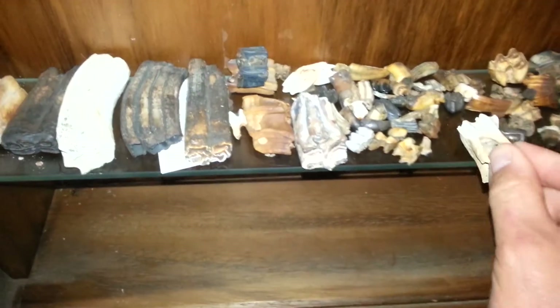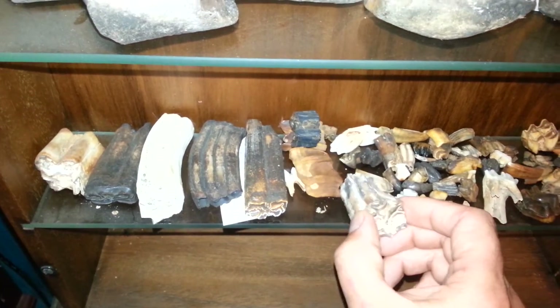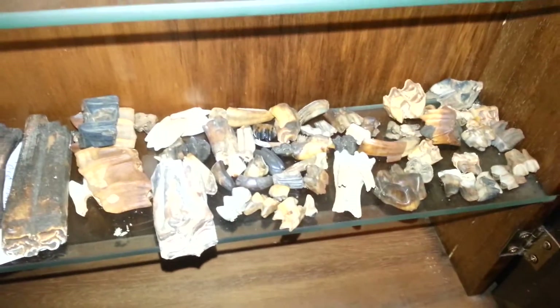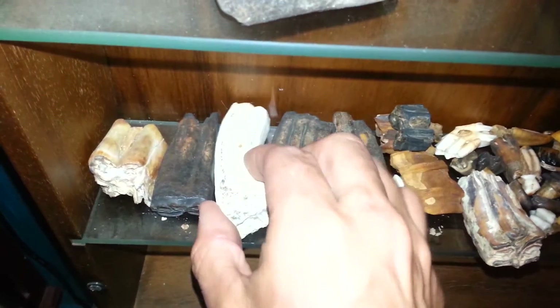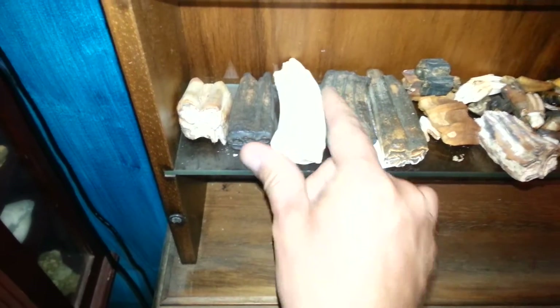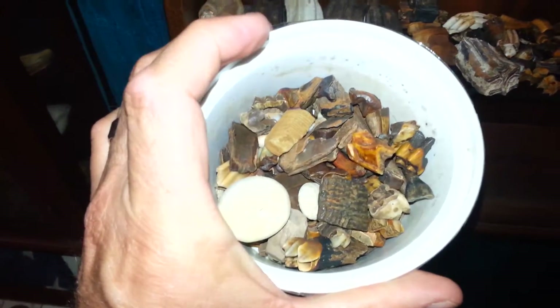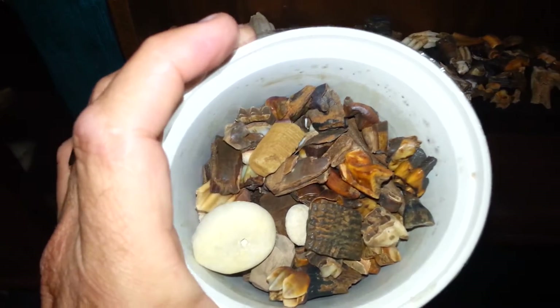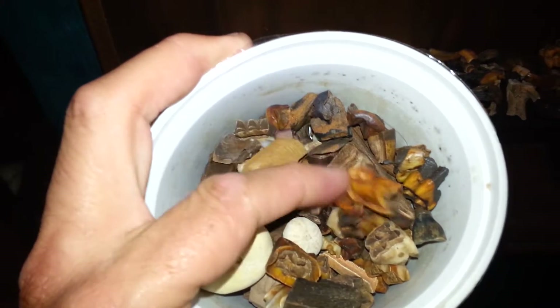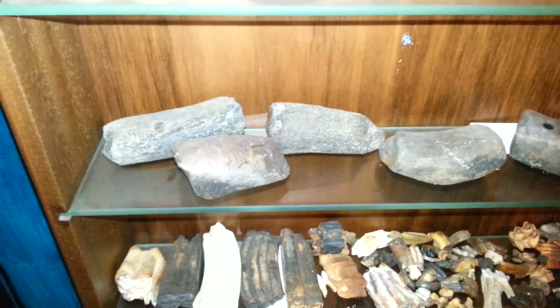Got quite a bit of that kind of stuff here — all sorts of different teeth, all in good shape. Big horse teeth, got a lot of these. Got another cup here, it's full of those things — a bunch more bison teeth, horse teeth, camel teeth, and whatever else is fossilized in here. It's all teeth, and also a bunch of manatee ribs.